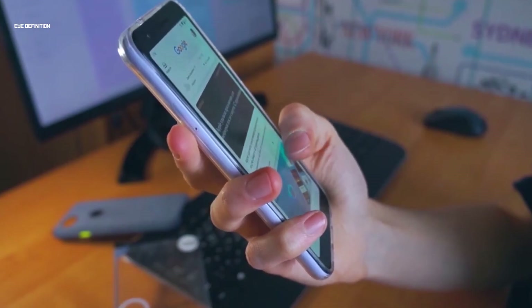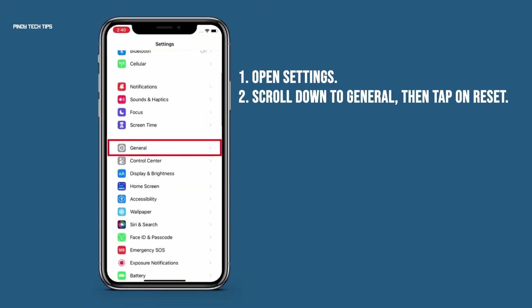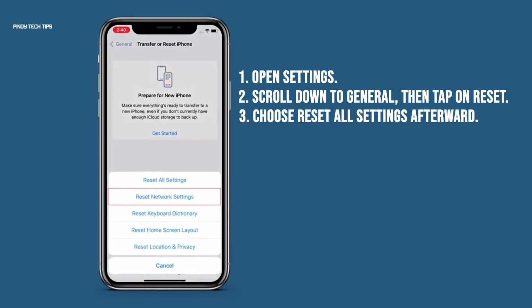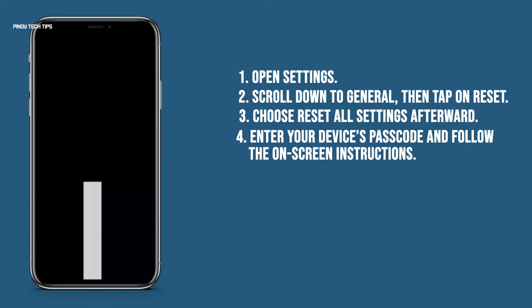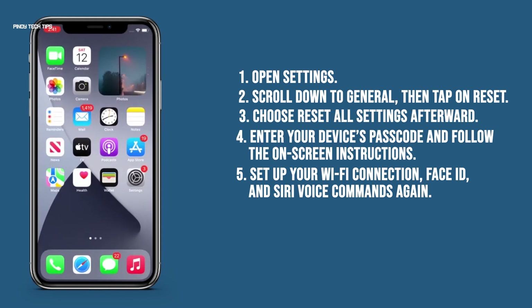Here's how to reset your Apple device's network settings: head over to the Settings app on your iPhone or iPad. Next, scroll down to General, then tap on Reset. Choose Reset All Settings afterward. Then enter your device's passcode and follow the on-screen instructions. Your device will restart afterward. As required upon restart, set up your Wi-Fi connection, Face ID, and Siri voice commands again.